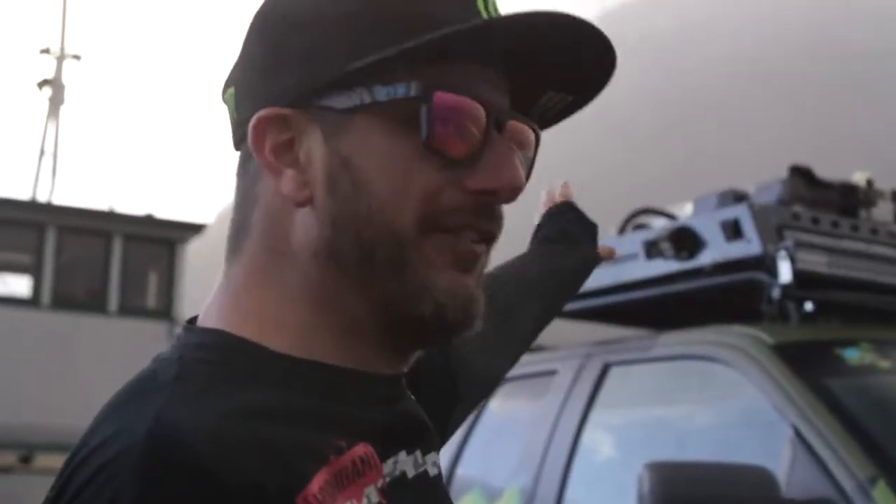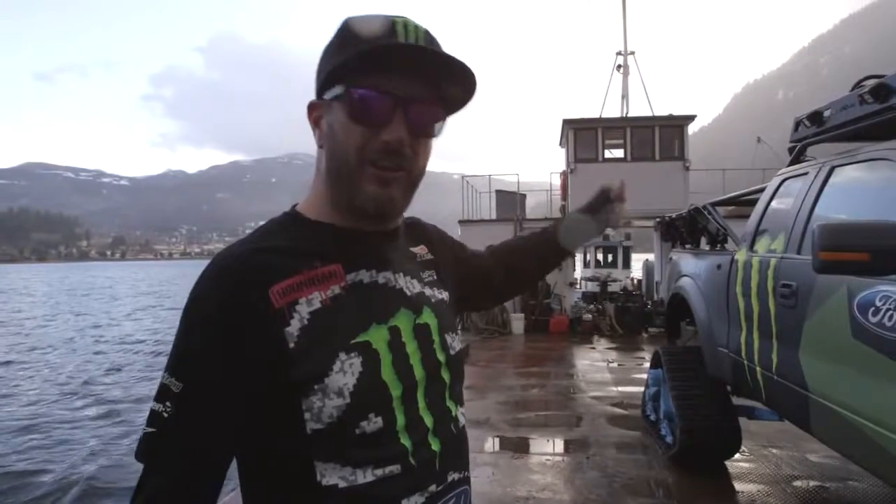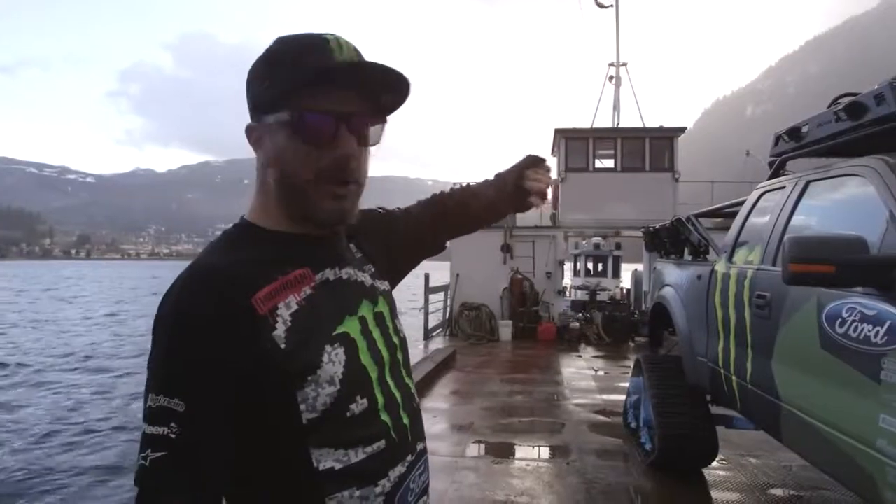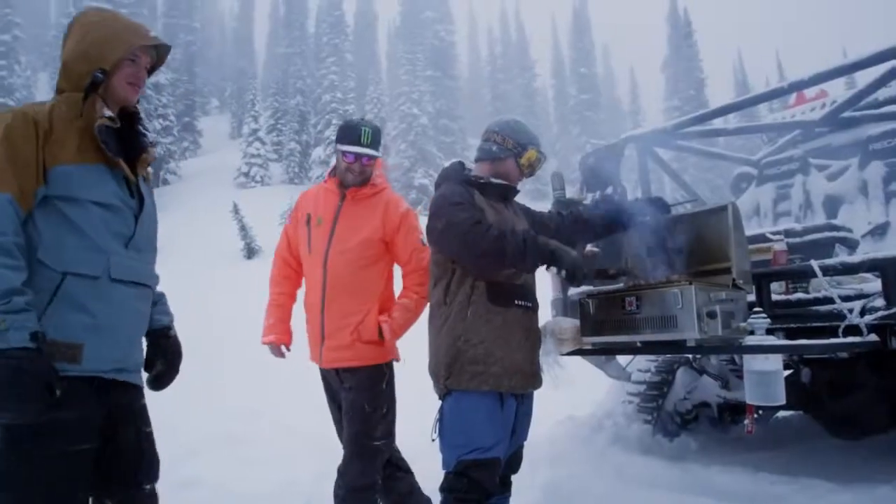On top of that, we have a barbecue that actually attaches to the rear of the truck. So if we want to bring up some burgers or hot dogs, we just attach the barbecue to the back of the truck and barbecue away. Wieners for everyone.